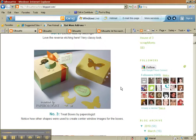Here are my boxes and it's number 3 here. And like I said, if you don't already subscribe to this blog, even if you don't have a Silhouette, I would totally recommend that you subscribe to it and follow it.